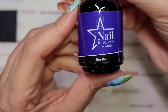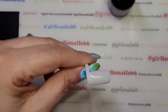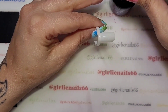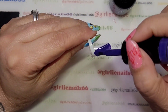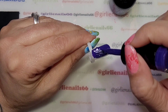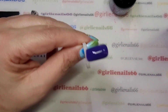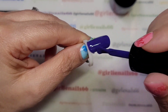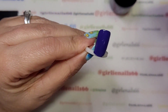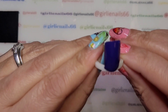Next up is navy blue. I can't open the bottle! It actually looks more purple than navy blue to me — like a dark vibrant purple. Maybe it's blue... yeah, maybe now that I'm looking at it more.